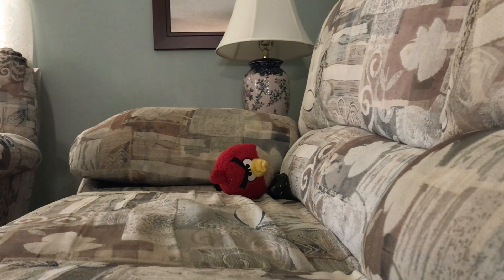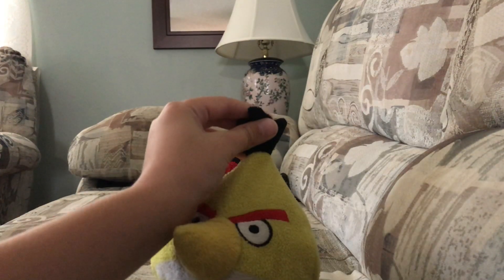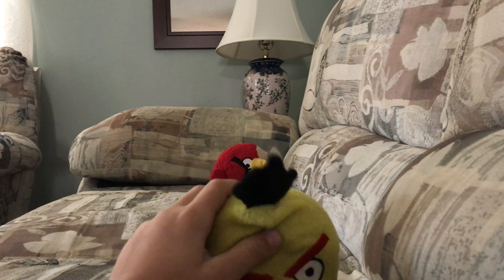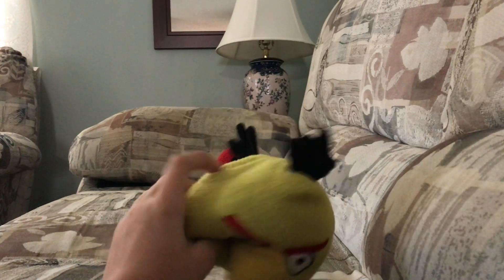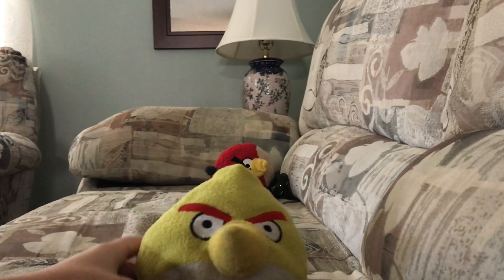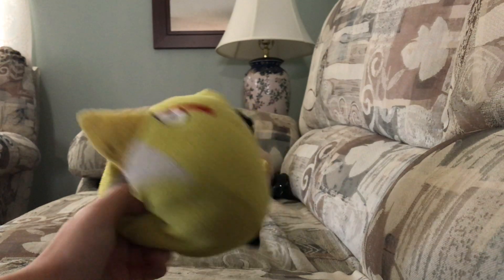And then I got Chuck. This one's all worn out because I had him for a very long time, but I have a new one. I think he's like 5 or 6 inches. So I wanted to review this one. He's all worn out.